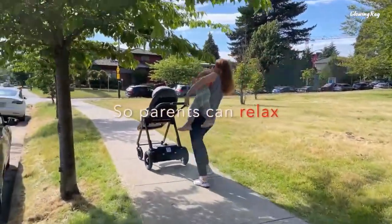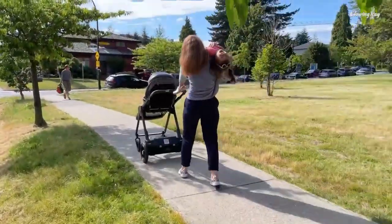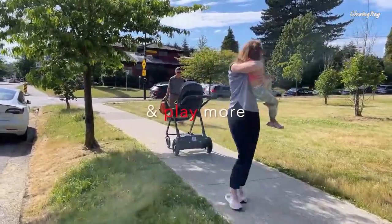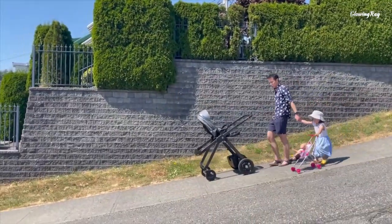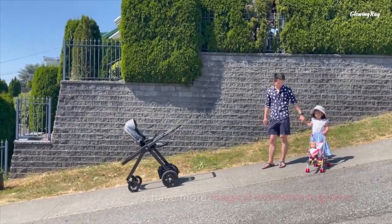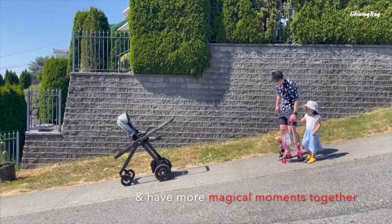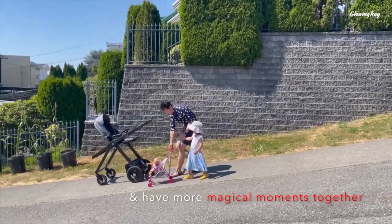The stroller is priced at $3,800 and is available for pre-order on the official Gluxkind website. Some drawbacks mentioned by users include the high price, the limited availability of pre-orders, and the lack of car seat integration, which is still in development. In summary, Gluxkind Intelligent Baby Stroller is a futuristic product that aims to make parenting easier and more enjoyable with its AI features, and is a great option for tech-savvy parents who want to invest in a smart stroller for their baby.